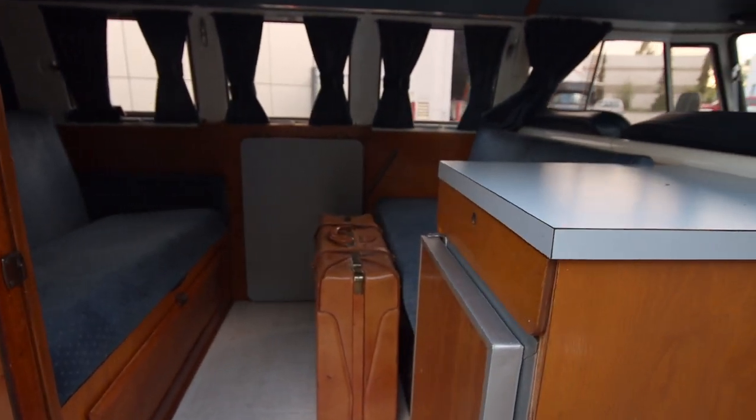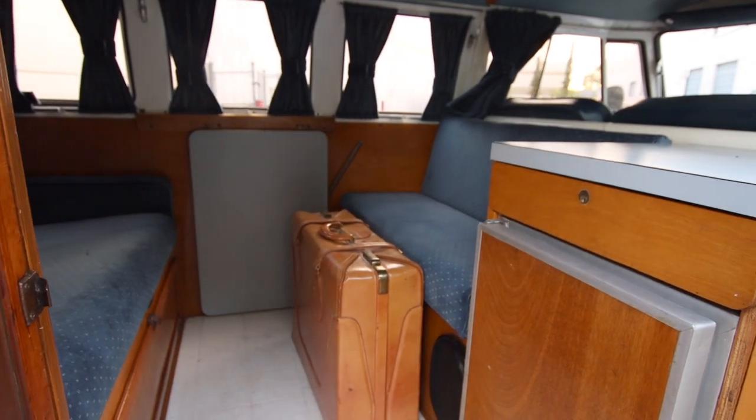The interior is completely remodeled, features custom curtains, a fridge and a water pump.